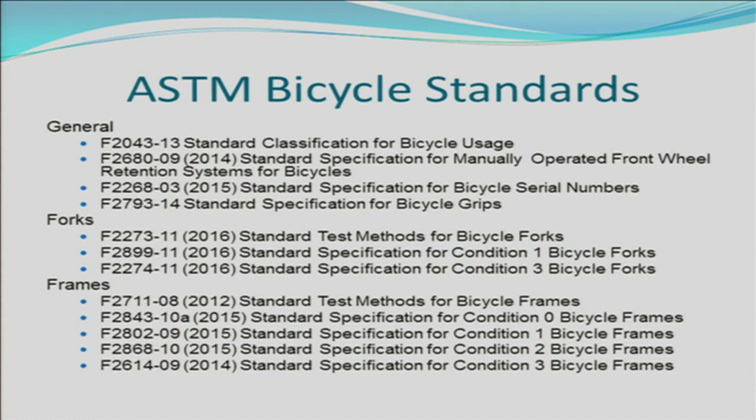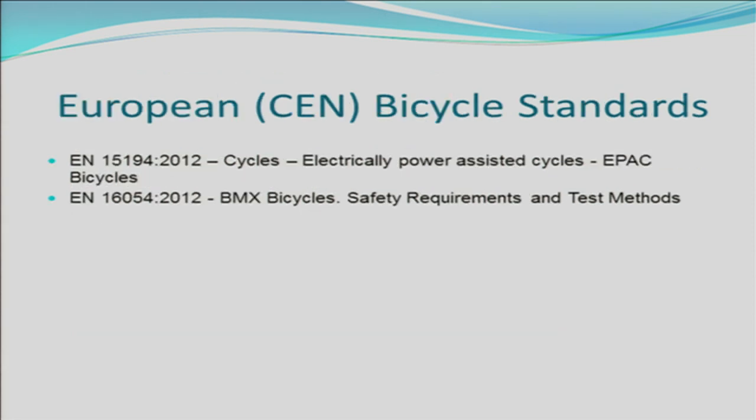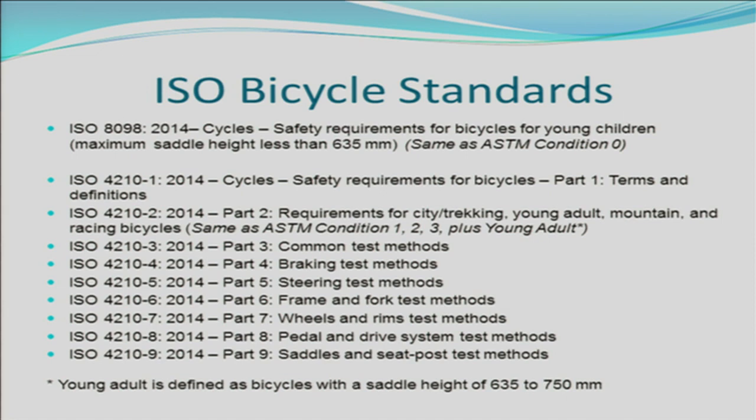F2273 sets the test methods for bicycle forks. Similarly, for bicycle frames, there is test method F2711-08 and several standard specifications for various use conditions for bicycle frames. The European bicycle community has a few bicycle standards established under CEN, including EN 15194 for electric powered assisted cycles and EN 16054 for BMX bicycles. ISO is the major international standards organization for bicycles sold in Europe and across the world. ISO 8098 covers cycles for young children with saddle heights less than 635 mm, similar to ASTM condition 0. ISO 4210 is a newer and expanded bicycle standard with much greater depth.